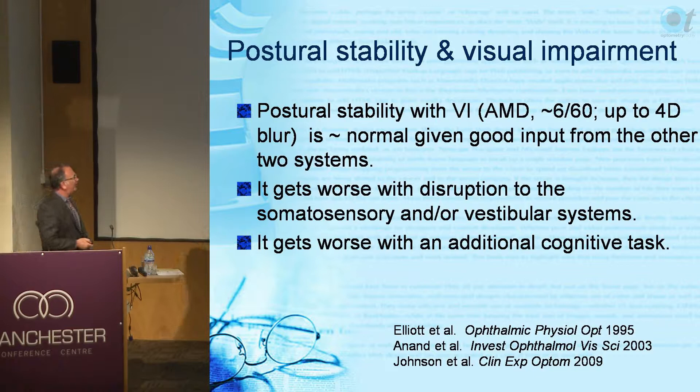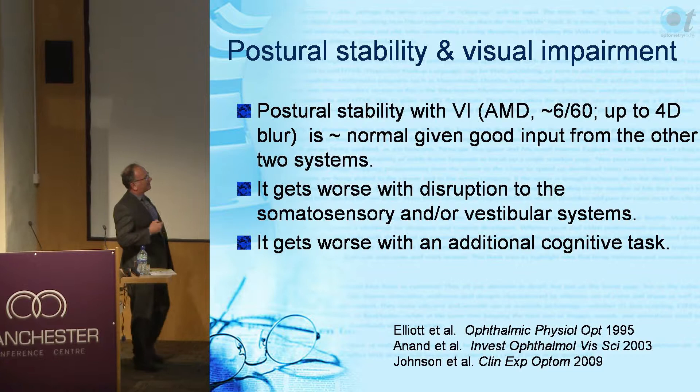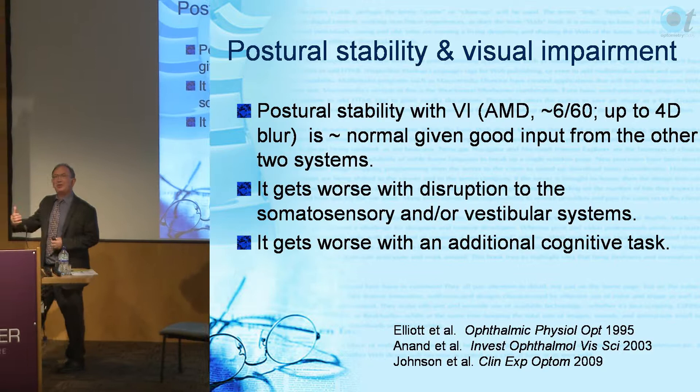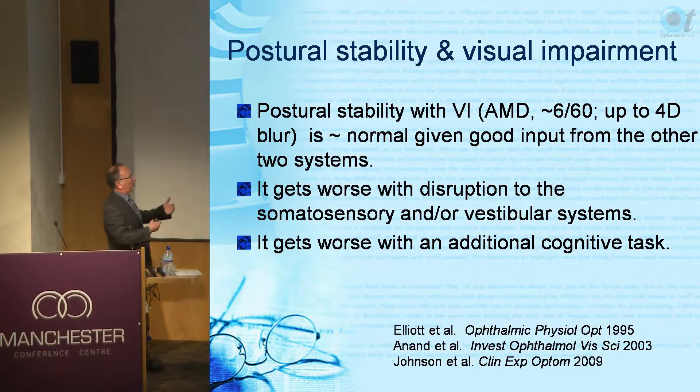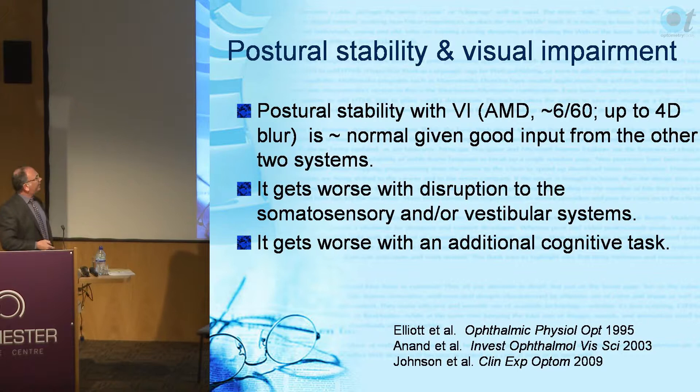Balance also gets worse with an additional cognitive task, and this is common in elderly research. As you get older you cannot multitask. When we get patients to count up or back in twos, it really does disrupt their balance control.